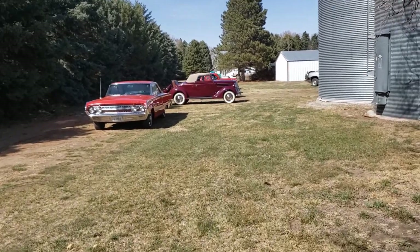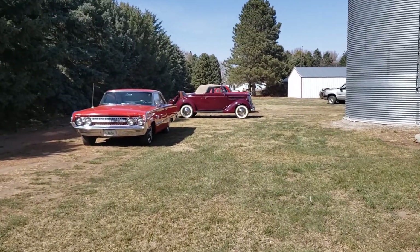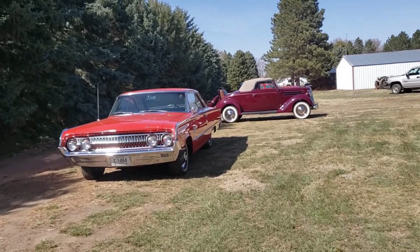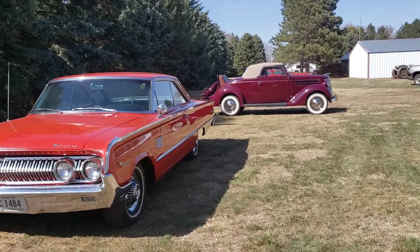This is a Mercury Marauder, and this is actually a family car. The kids drove this to high school. Original paint, original interior. 1964.